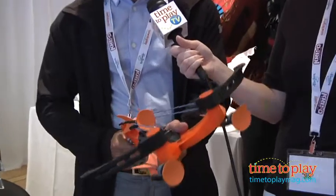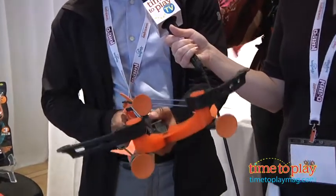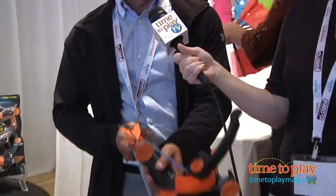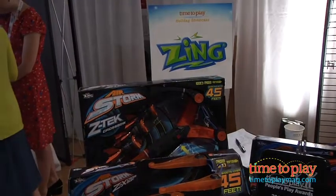New this year we have the Airstorm Z-Tec Crossbow. The Airstorm Z-Tec Crossbow has an added feature with a power shot built in, so the extreme performance that you've come to expect from Zing Toys. It's new and available exclusively at Walmart this year for $24.99.